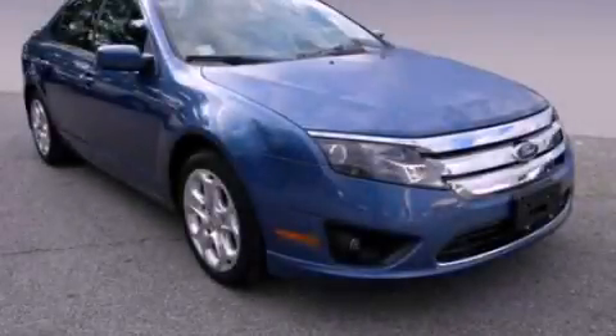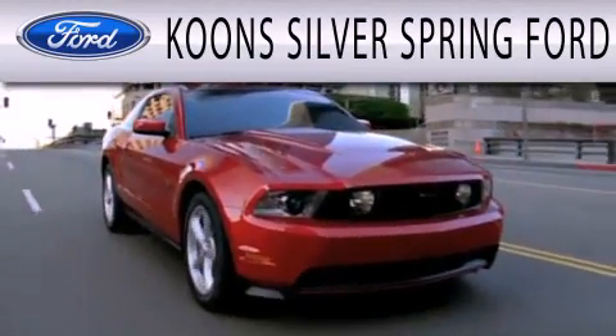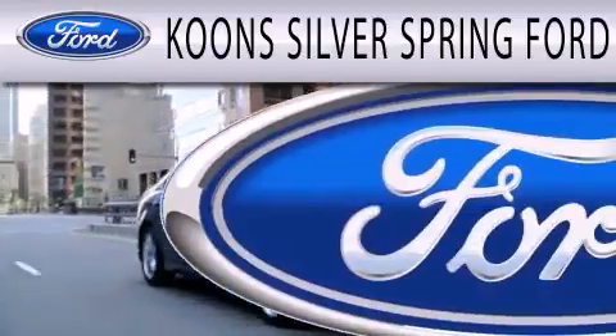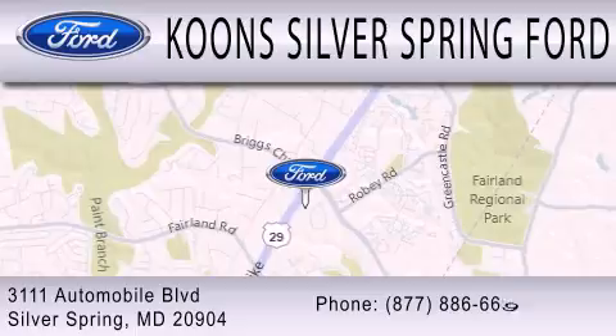Please call today to reserve this vehicle for a test drive. Coon Silver Spring Ford is dedicated to doing everything possible to ensure that the experience you have selecting your next vehicle is as pleasant as possible. We're located at 3111 Automobile Boulevard in Silver Springs.